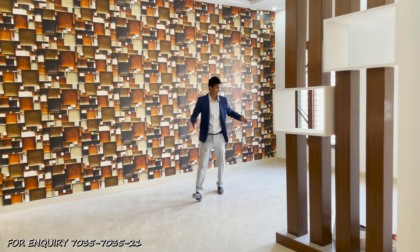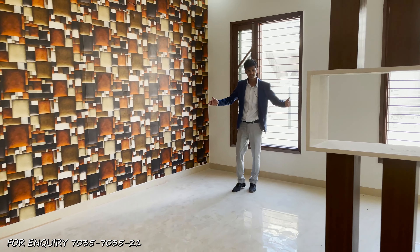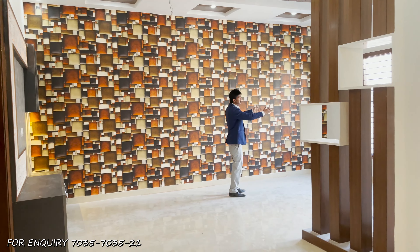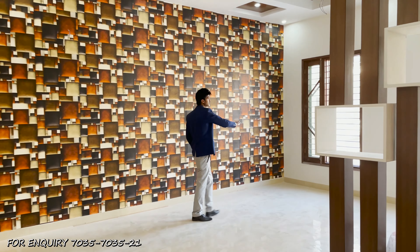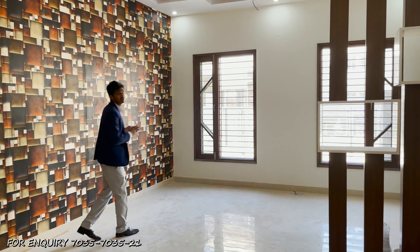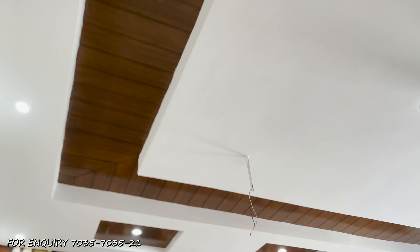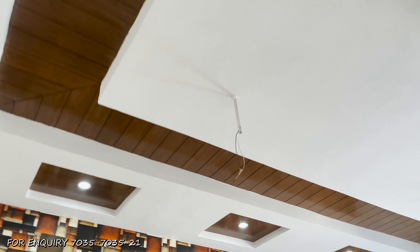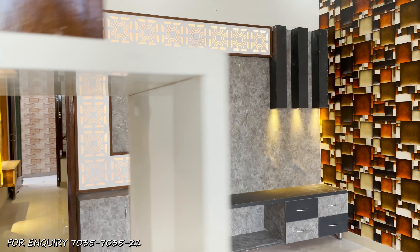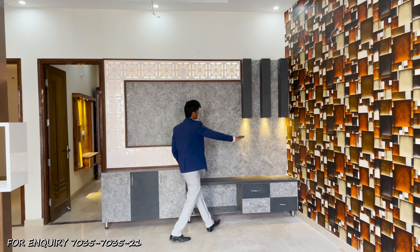Moving a little further, you can set a sofa here — a seven to nine-seater, even an eleven-seater sofa can be placed. In the drawing area, there are two separate windows which will help light to enter. The roof has also been finished in a very good way. On the front, with a beautiful design, you have paneling where you can put the TV, along with utility space.